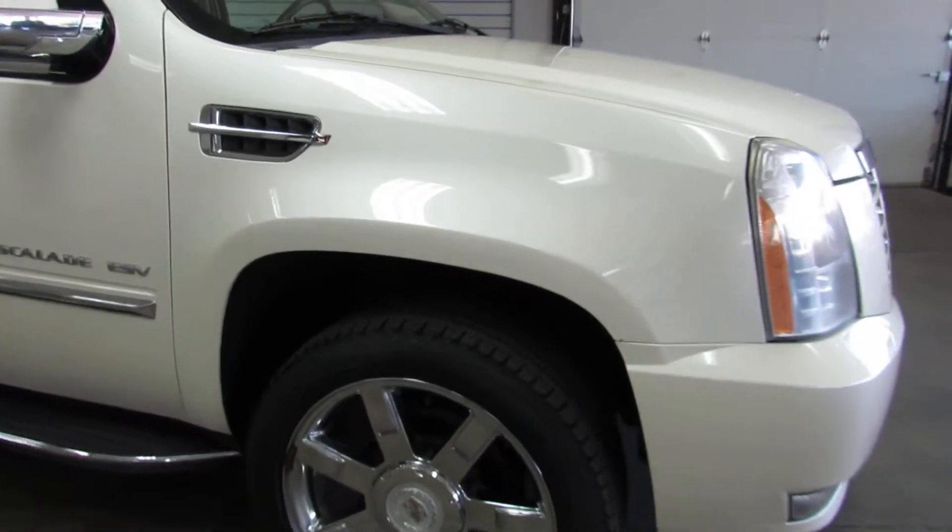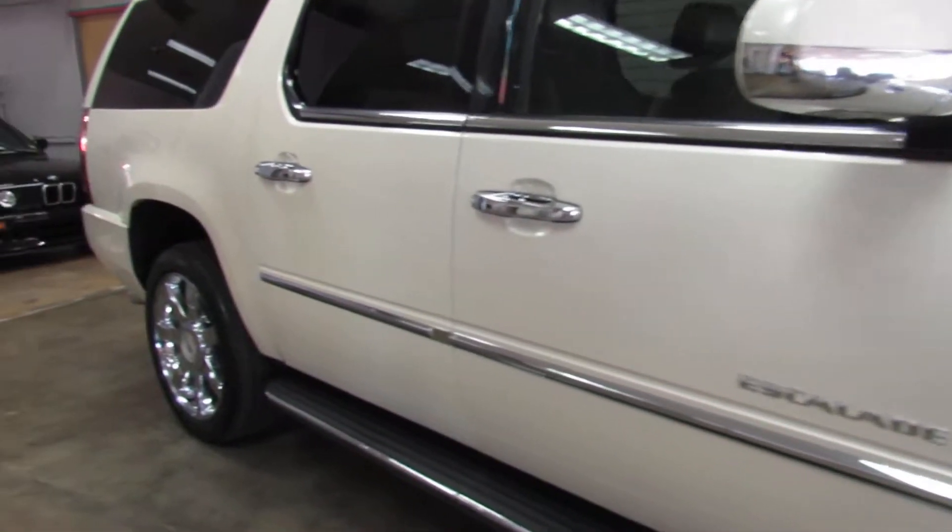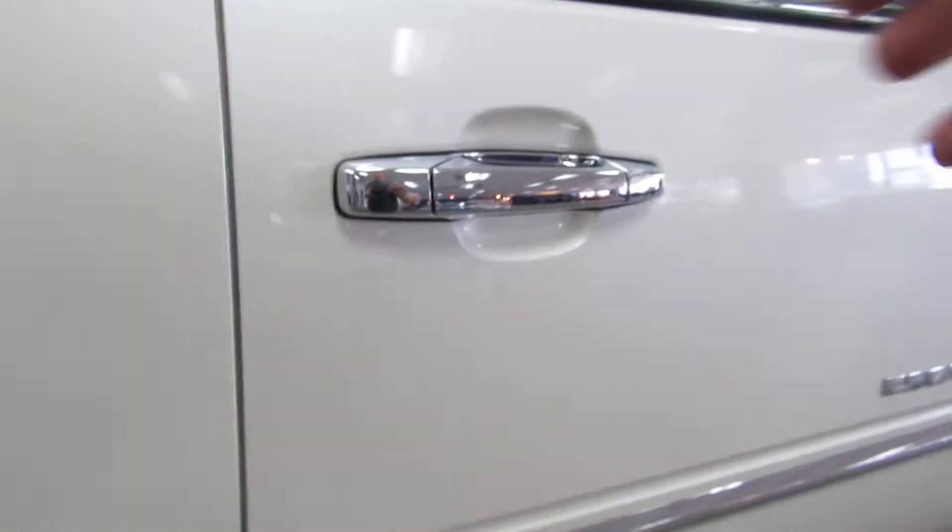Rear DVD. Factory navigation with backup camera. You've got your chrome alloy wheels and running boards on the side here for you.